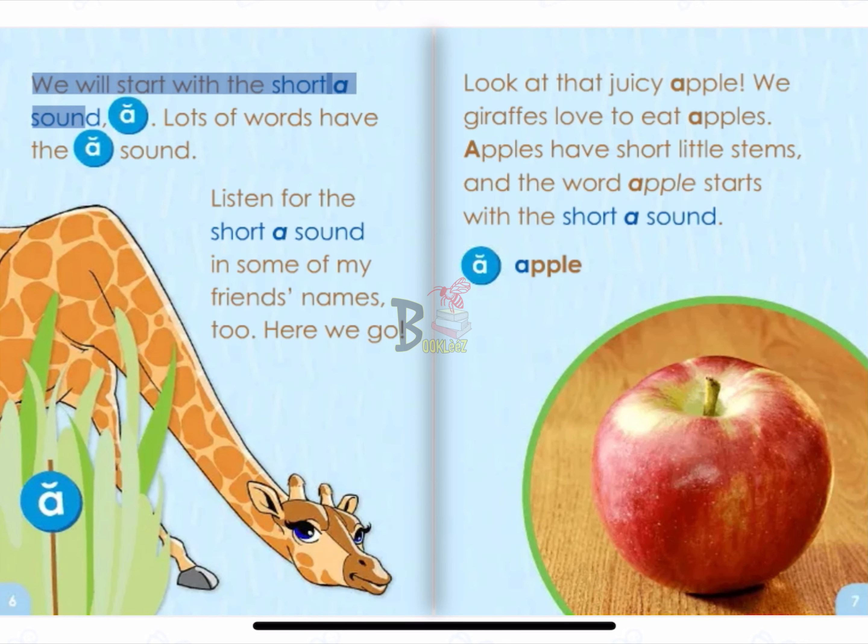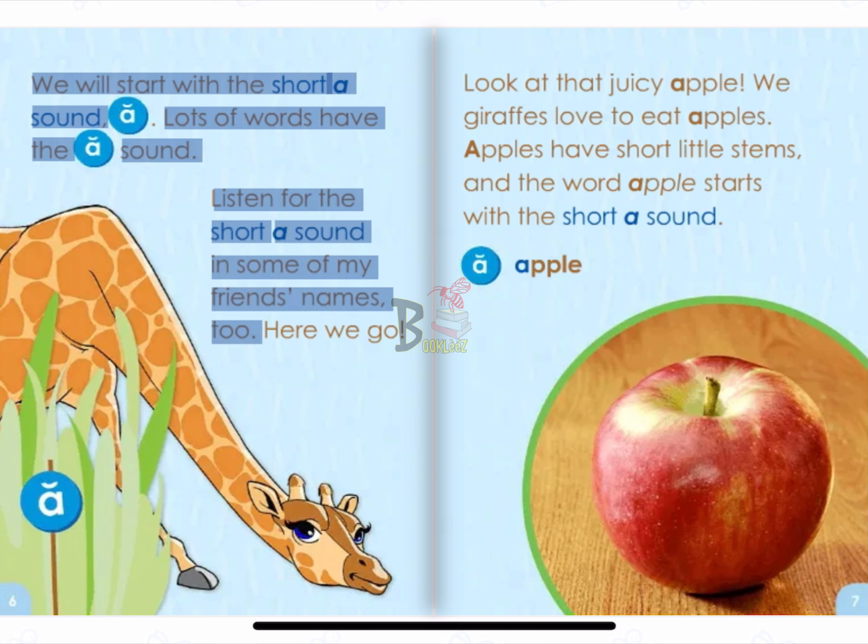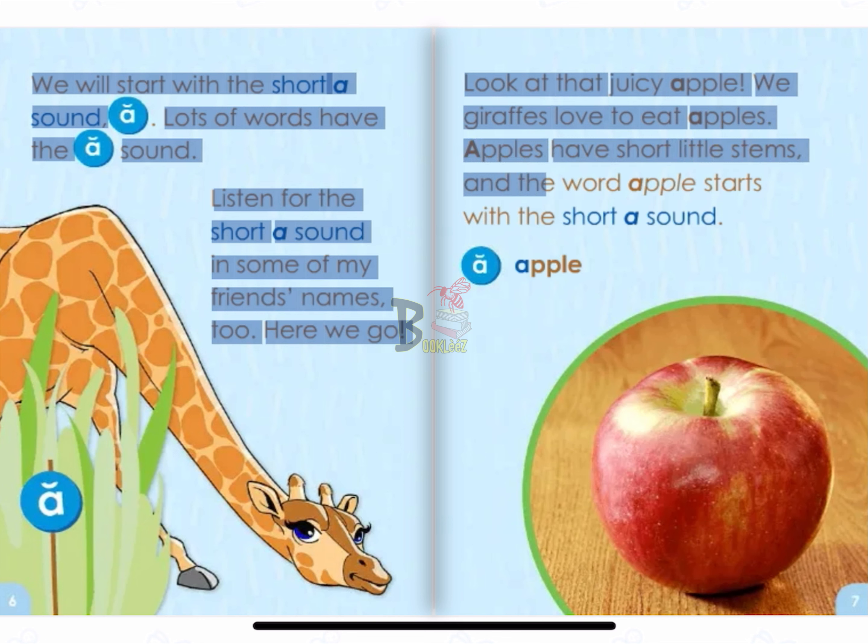We will start with the short A sound. A. Lots of words have the A sound. Listen for the short A sound in some of my friends' names, too. Here we go. Look at that juicy apple. We giraffes love to eat apples. Apples have short little stems. And the word apple starts with the short A sound. A. Apple.